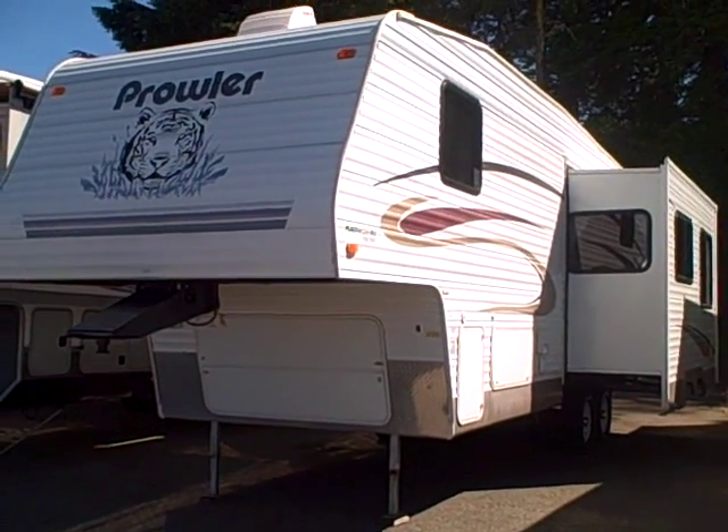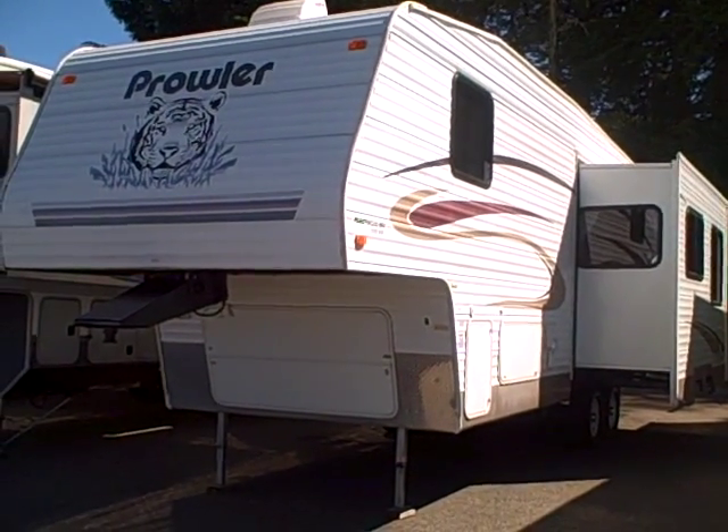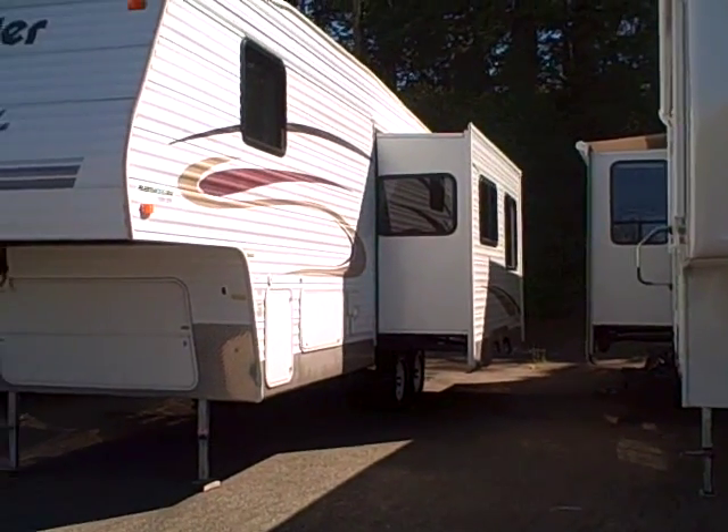Hi, this is Bob with Gibbs RV, and today we're looking at a 2004 Fleetwood Prowler Bunkhouse 5th wheel with a slide out.